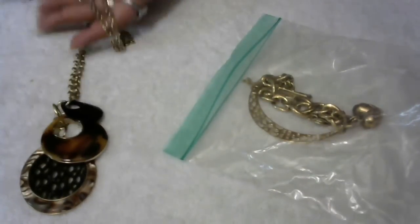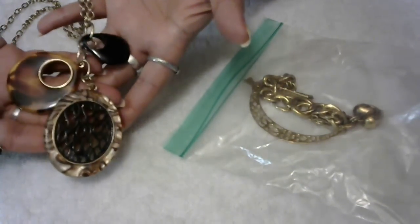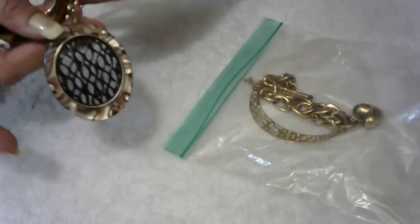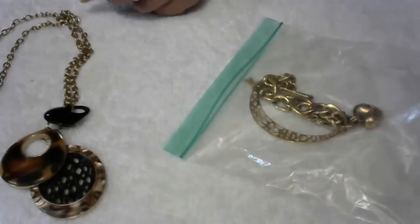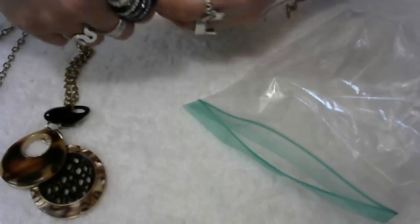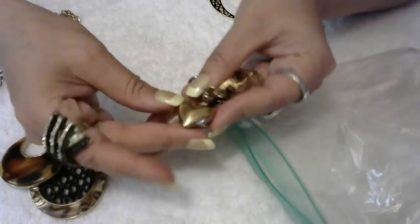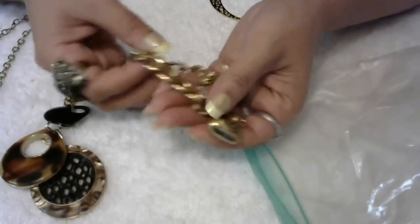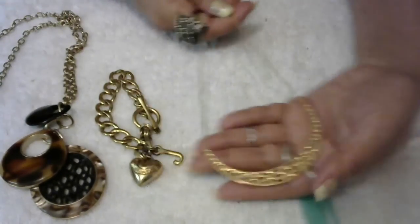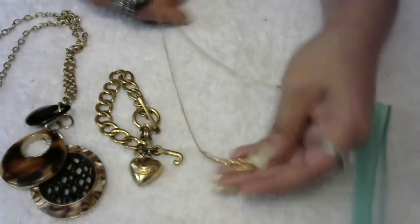This is a necklace by Liz Claiborne — really pretty. This one is in used condition; it's not brand new, but it still has a lot of use to it and is very pretty. I like the mesh detail on this piece. There's also another Liz Claiborne piece, and I'm going to add this Juicy Couture necklace — though it does have a lot of wear in the back of the heart. I'm also adding a Stella Dot necklace in gold tone, which is in great condition with no wear. I'm going to add these three together as one lot.